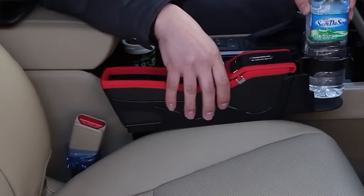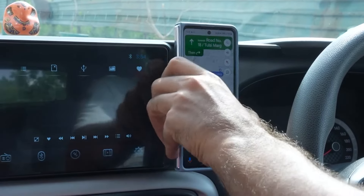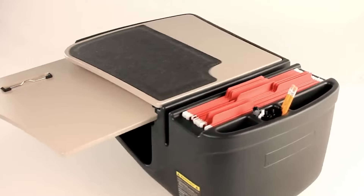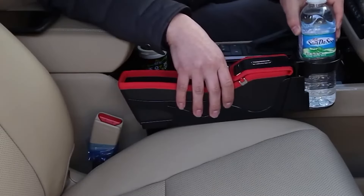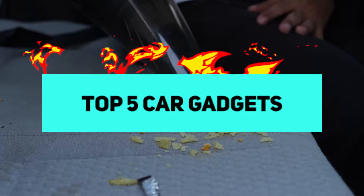Car gadgets have revolutionized the driving experience, transforming vehicles into hubs of innovation and convenience. These modern accessories cater to a wide range of needs, from enhancing safety to providing entertainment and boosting efficiency. In this video, we'll talk about the top 5 car gadgets.